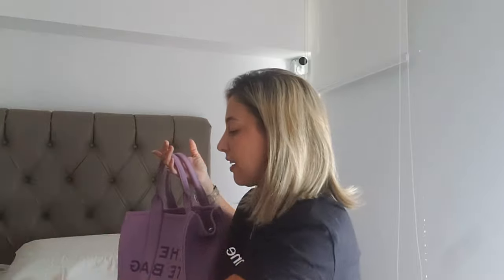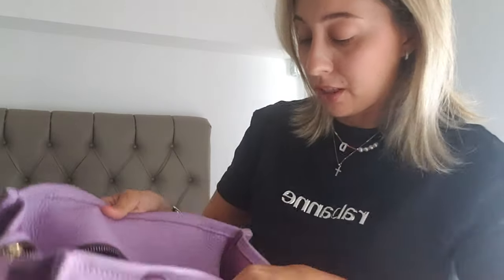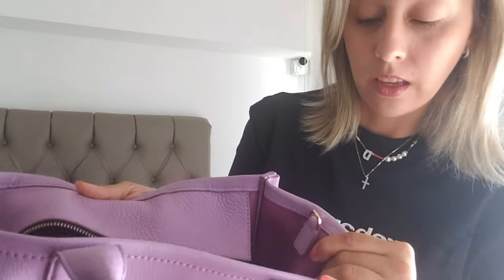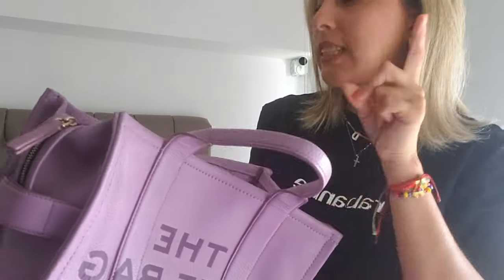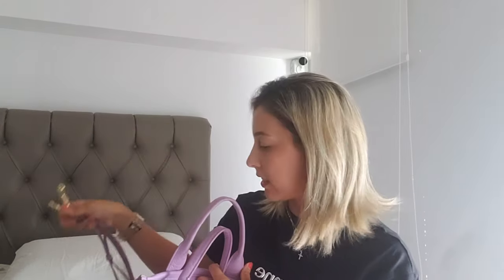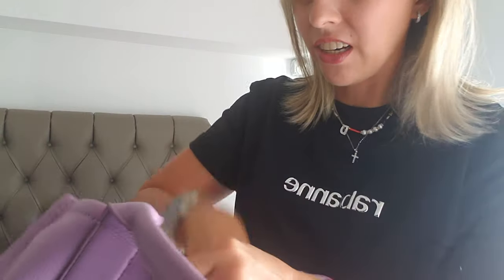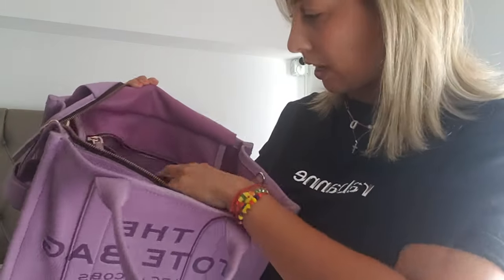On the back of the bag there's very little hardware, but it's all just like new — it's a not-very-shiny gold, but every piece of hardware looks fantastic. Not a scratch anywhere. I have to say the hardware on this bag is really, really nice.